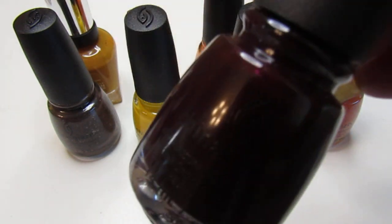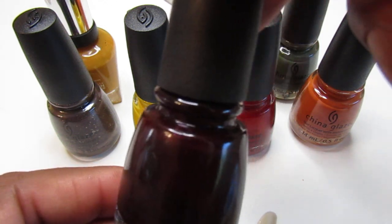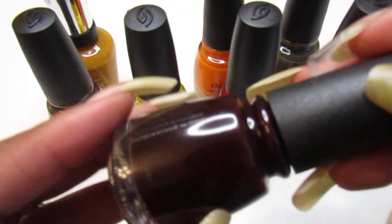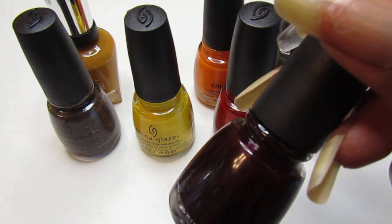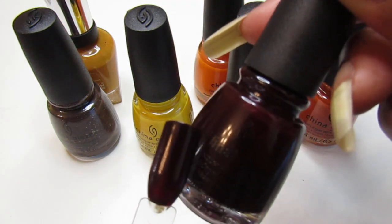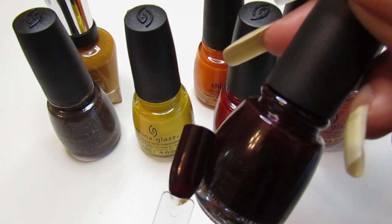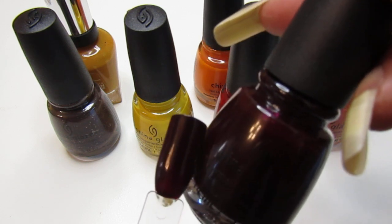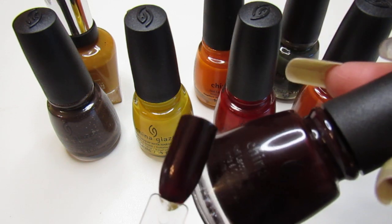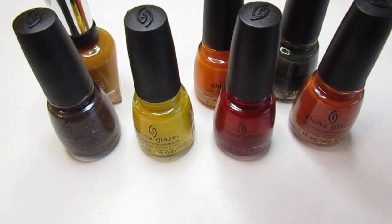The next one is Free Bear Hugs — you guys know I love this one. I swatched this for you as well. It is a dark red nail color from the China Glaze 2015 Outdoors collection — very beautiful vampy color. Look how pretty that is on the swatch — it's just like a deep red wine. It should be called Free Vampire Hugs! I don't know where they got 'bear' from, but love it — China Glaze, so stinking pretty.